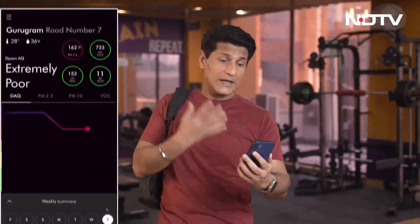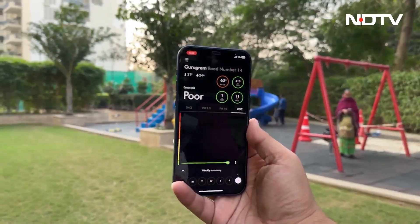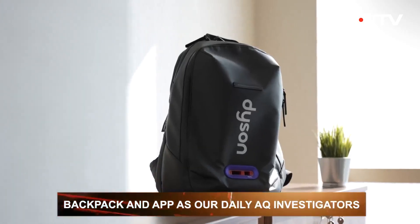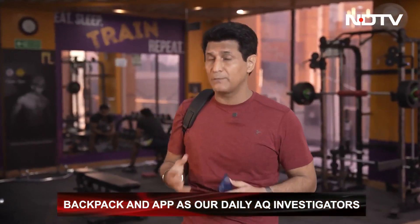I've come into my gym and again, the DAQ and PM2.5 is off the charts. My quest is to take this everywhere I go — to understand how much pollution I'm exposed to in my daily life. The app will continue to tell me if I'm breathing clean air or not. Dyson and I both believe that if you want to truly beat pollution, it's much more important to actually understand the problem at a deeper level.